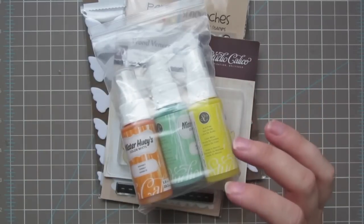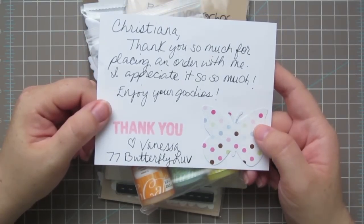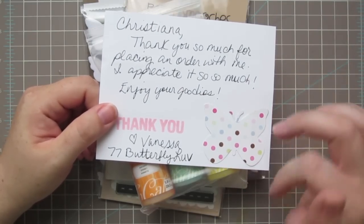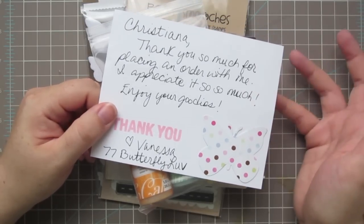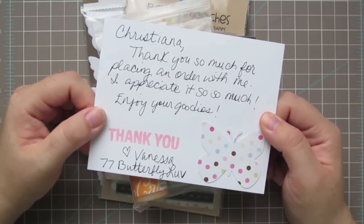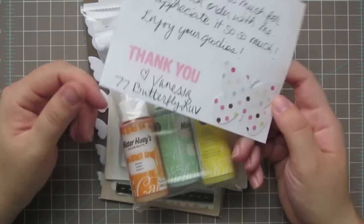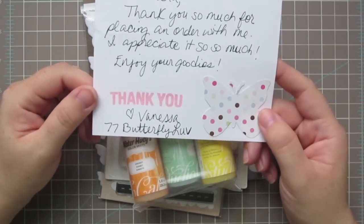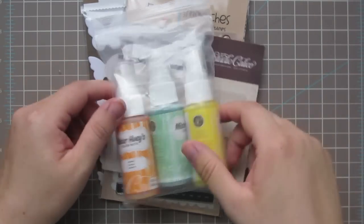The next thing I bought was from my friend Vanessa Middleton, who is opening up a brand new store. Right now she's doing it through YouTube — she shows videos of what she's got coming in and you can contact her through PMs, tell her what you'd like, she gives you a price, and you pay via PayPal. She will be opening a store soon. Her name is 77 Butterfly Love on YouTube if you want to check her out.